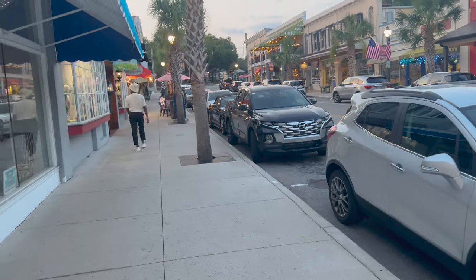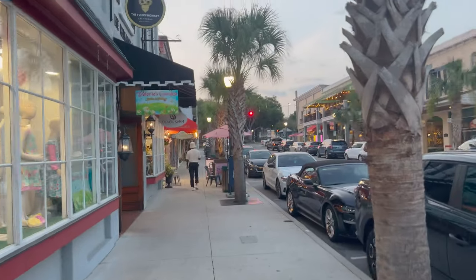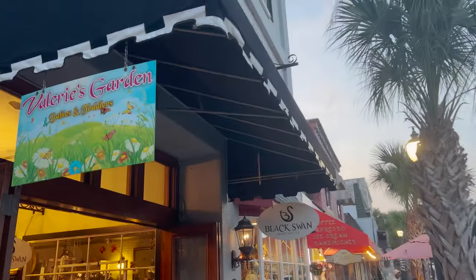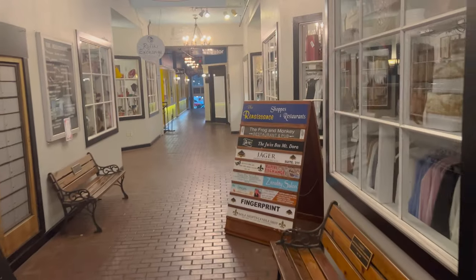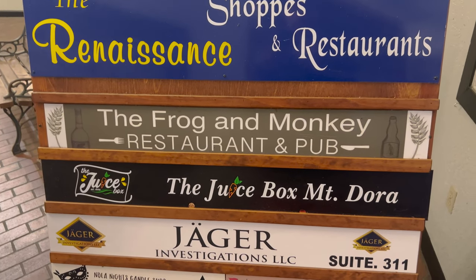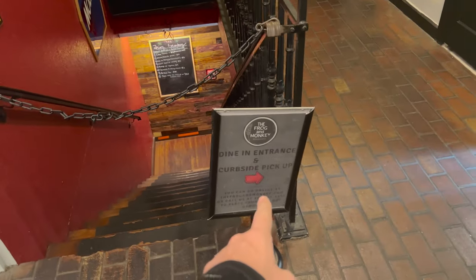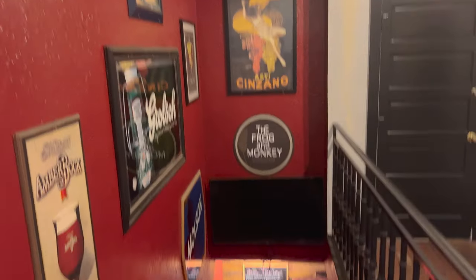If you want to know where the Frog and Monkey restaurant is, I always like using the bookstore as a reference, and also using One Flight Up Cafe as a reference right there. Right here, where it shows the Black Swan, there's just a little area that has a bunch of different shops and restaurants. You can see right here the Frog and Monkey restaurant and pub. It says the Frog and Monkey dine-in entrance and curbside pickup this way.